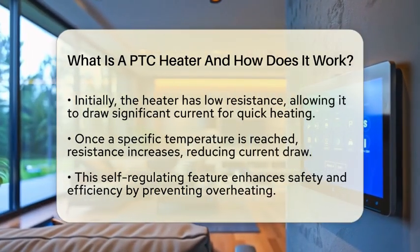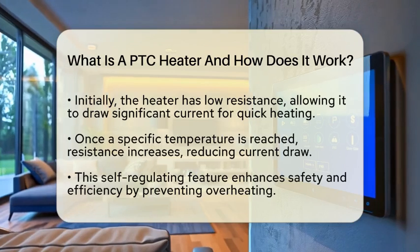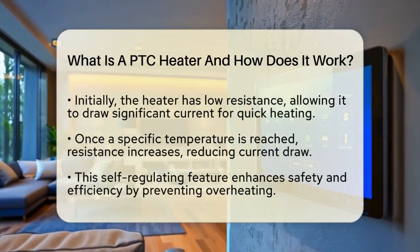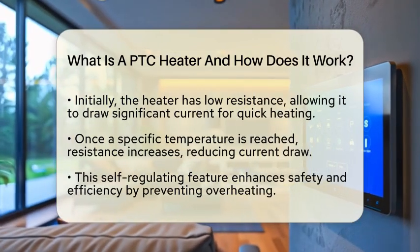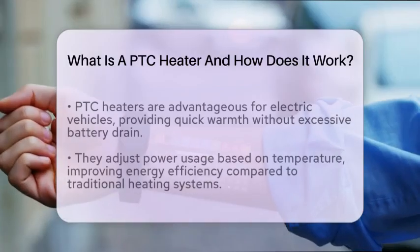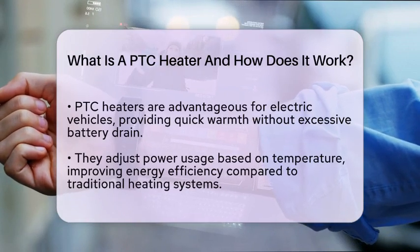They only use the energy necessary to maintain the desired warmth, preventing overheating. In the context of electric vehicles, PTC heaters are especially beneficial. They provide quick heating without draining too much battery power, which is essential for maximizing driving range.